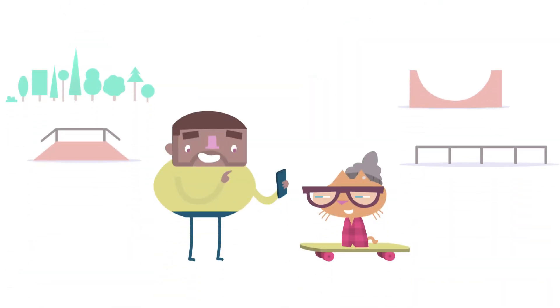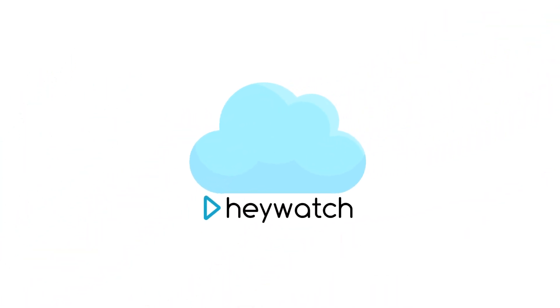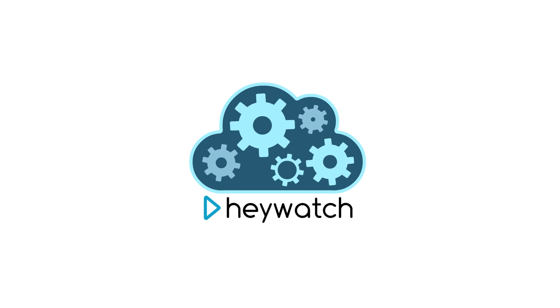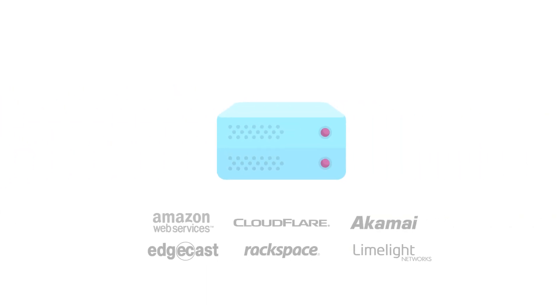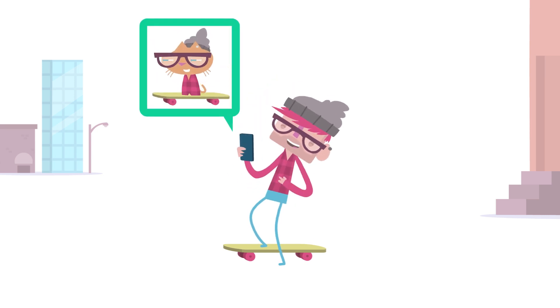It works like this. Users submit their videos in just about any format under the sun. Then, HeyWatch encodes them and sends them back to the app's CDN. It's simple, fast, and completely transparent to users.